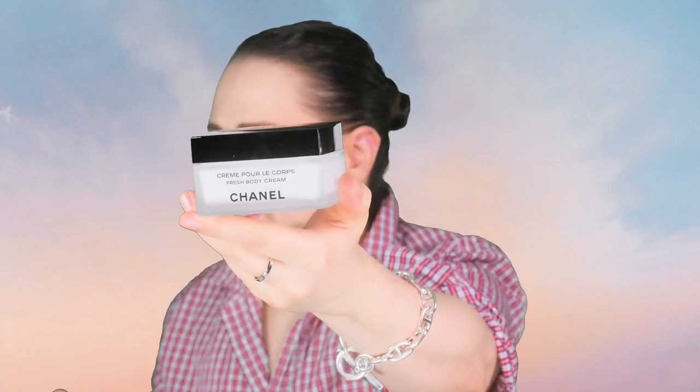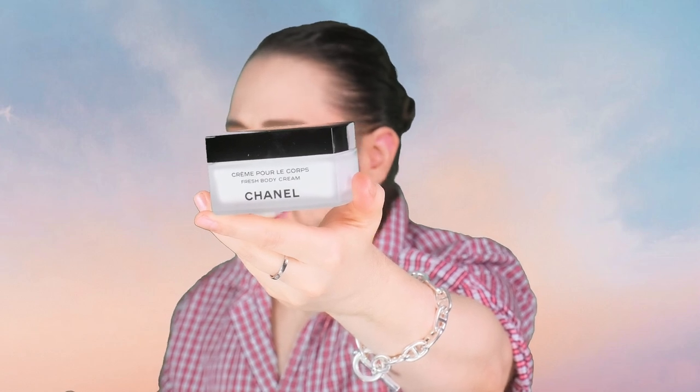So this is the cream, we just opened it — the Les Exclusives Fresh Body Cream, the Crème Pour le Corps. For the corpse? Well, 'le corps' means body in French — now we know where 'corpse' comes from. 150 grams, heavy, beautiful glass jar.